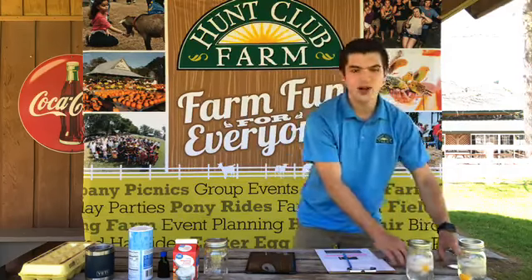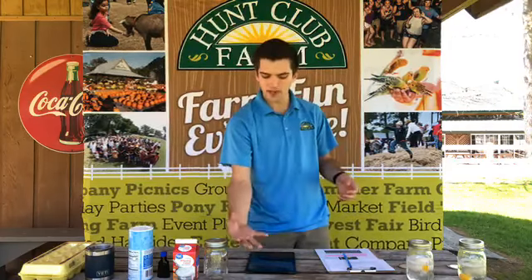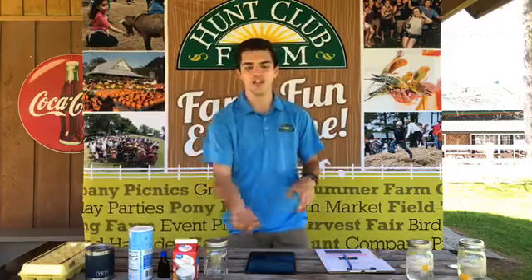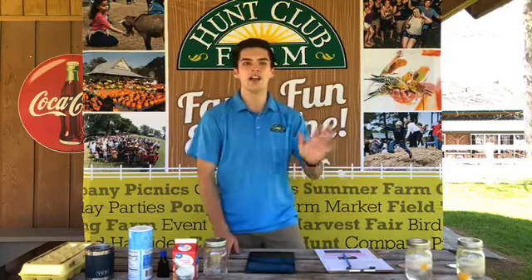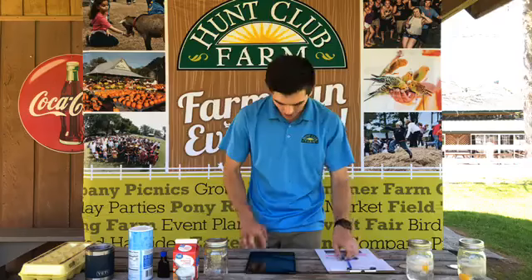What you're supposed to do after anywhere from two to four days is take it and drop it about a foot off a table or the ground, and then it's supposed to bounce up and not really break. All of that vinegar gets sucked inside of the egg so that it expands. We'll see how mine go, and I want to see everyone's at home.